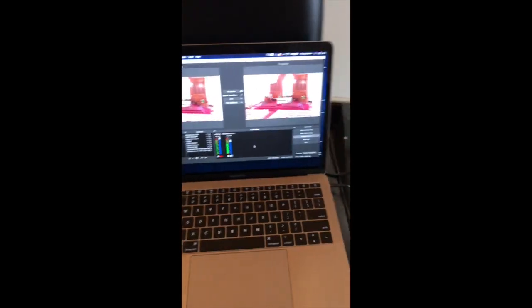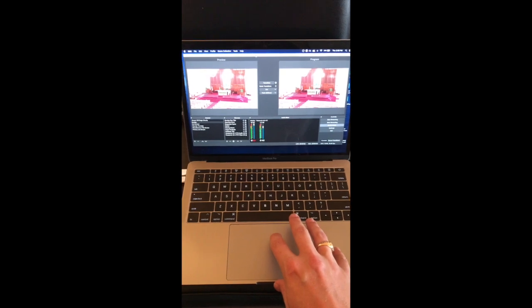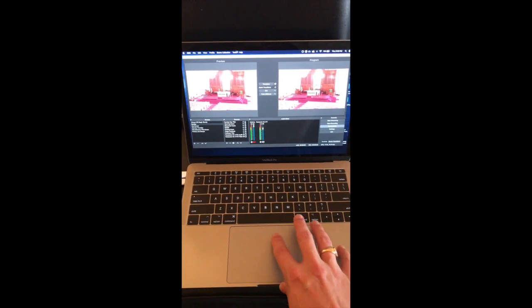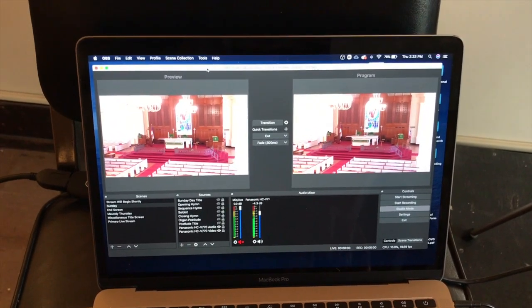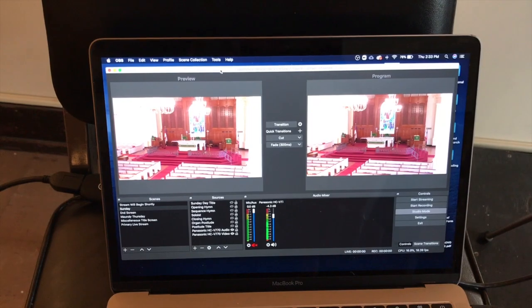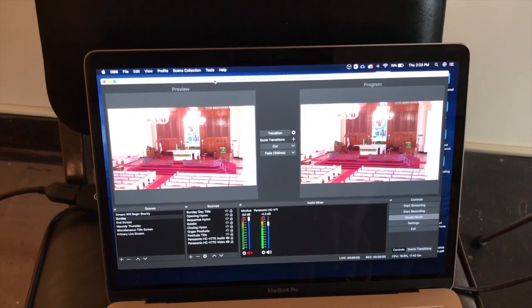Just to show you how we run this service, there are two really important things going on on the computer. One is of course YouTube itself, and the other is this software — it's called Open Broadcasting Software, or OBS — and it's what we use to collect the video and have it stream to YouTube.